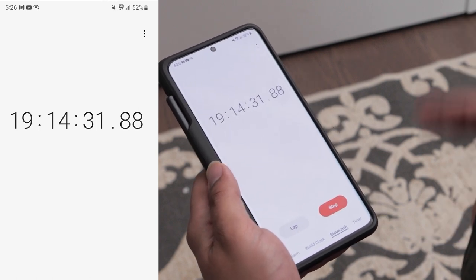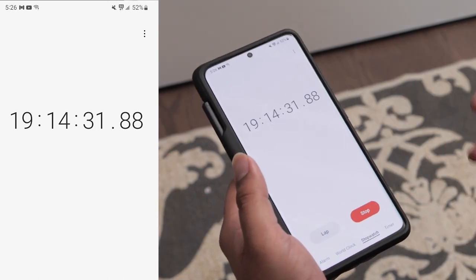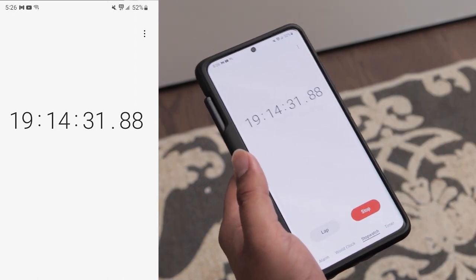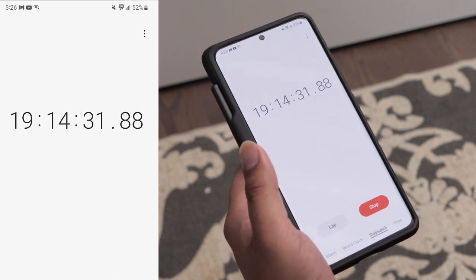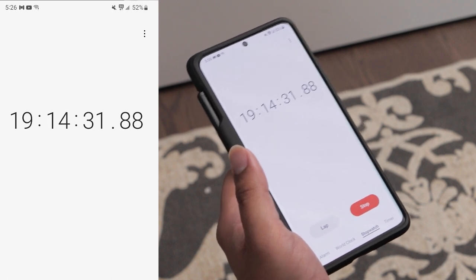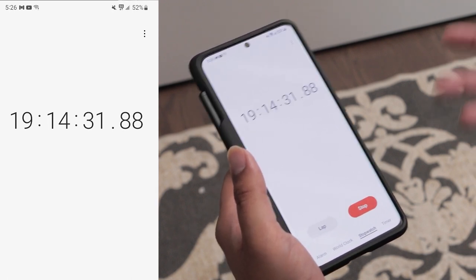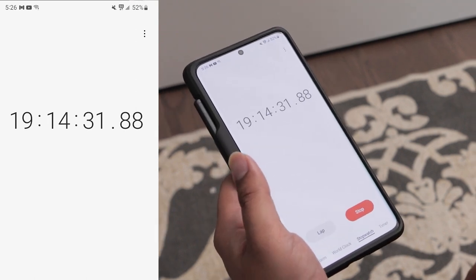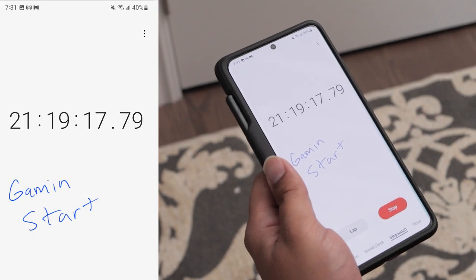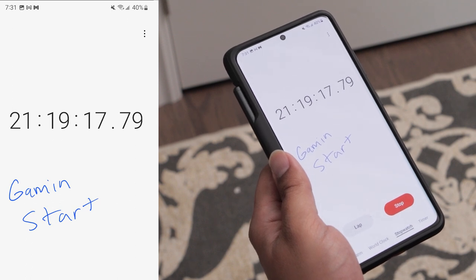After 5:26 PM I began using my phone more. I got home around 6:10, listening to stuff in the car on the way home, and once home I browsed the internet, sent some text messages, and talked on the phone a little. By around 7:30 PM, another 12% of battery had been used.